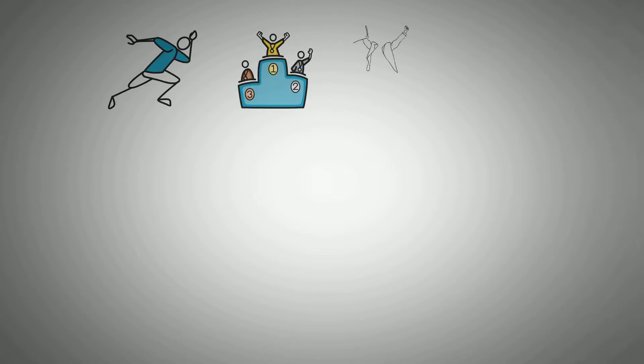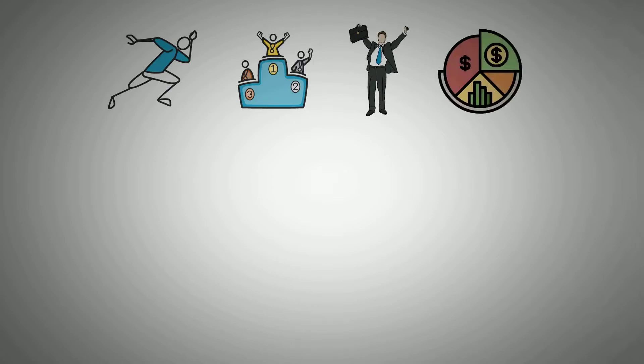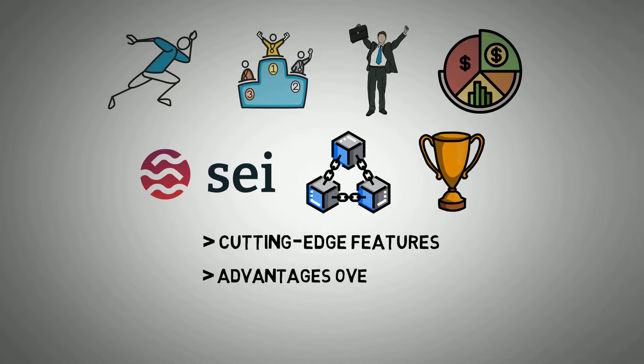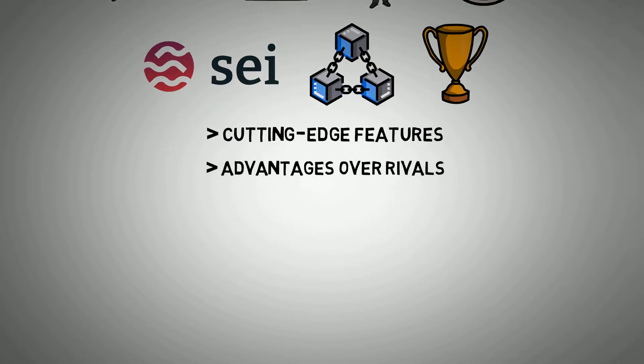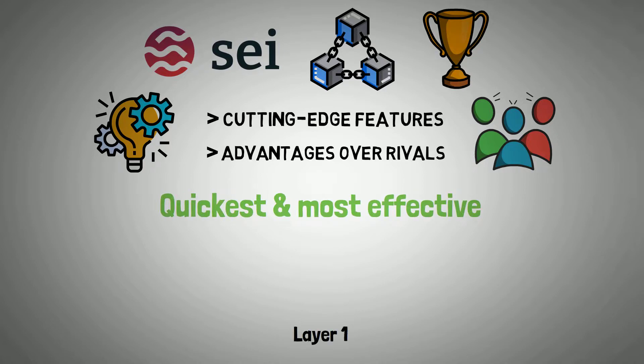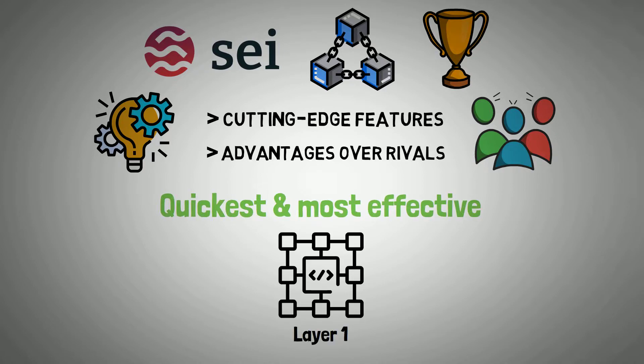Being quick and effective is essential for success in the trading and financial industries. SEI, as a groundbreaking blockchain platform, has established itself as a major player in the market by providing cutting-edge features and advantages over its rivals. With its innovative tech stack and passionate community, SEI has the potential to be the quickest and most effective Layer 1 blockchain for trading and other purposes.